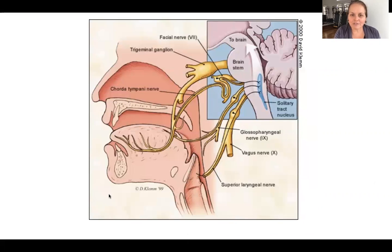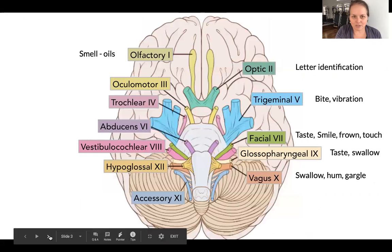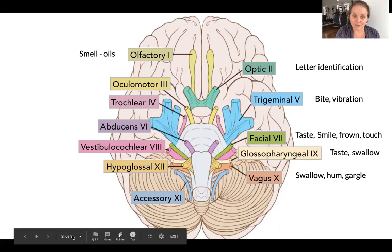We talked about how different nerves innervate into the mouth and into the vagus nerve, and that's why we're adding all of these drills. In the first video we smelled oils, did letter identification, bit down on a vibration tool to activate the trigeminal nerve, and did some touch on the face. We tasted something, swallowed, hummed, and gargled.